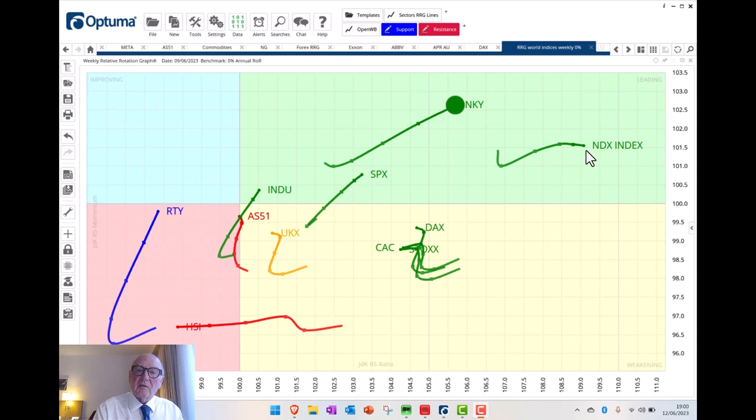We know this and we've discussed this before and that is still the case. The S&P has got more of a 45-degree trajectory here, so it's doing well. It is behind the NASDAQ but it's looking good. The Dow has crossed around from the lagging quadrant straight into the leading quadrant, picking up some relative strength. It is in the right direction but it's way, way behind the others and it's not even above 100 on the JDK RS momentum.